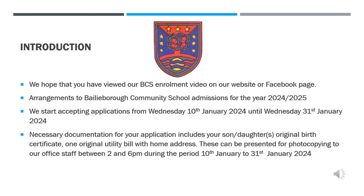Dear parent or guardian of a pupil in 6th class. Arrangements regarding Bailey Borough Community School's admission for the 2024-2025 intake group are outlined here.